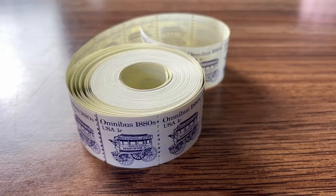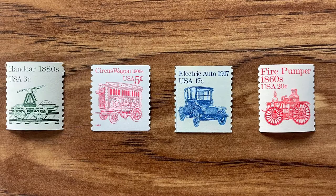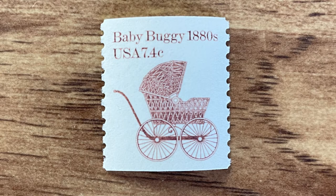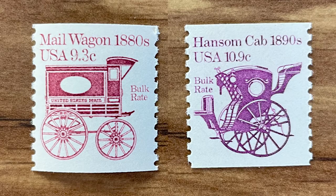That brings us to the Transportation Coil series, which was issued from 1981 to 1995. The first one issued was an 18-cent stamp — which was the first-class letter rate at the time — featuring a Surrey, a type of doorless carriage. More were released in the following few years. Some are familiar forms of transportation, like a locomotive two-cent stamp and a motorcycle five-cent stamp. Some are old versions of familiar modes, like the one-cent omnibus — or just 'bus' today. Some are a bit weirder; for instance, there's a stamp for a baby buggy worth 7.4 cents, with 210 million of these printed. There's also a 5.2-cent stamp with a sleigh on it.